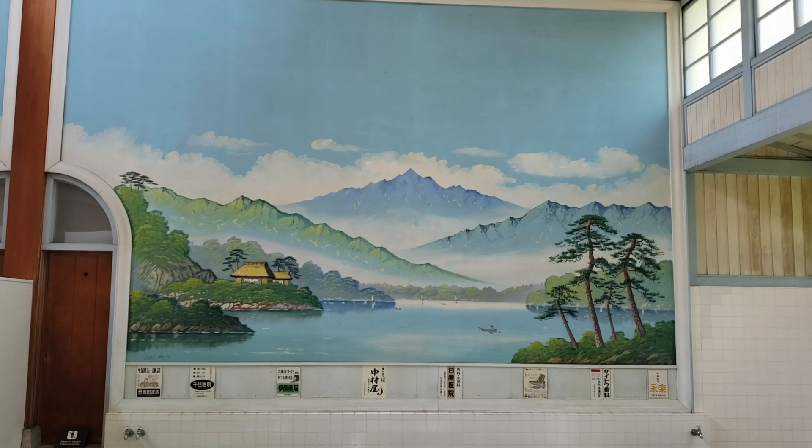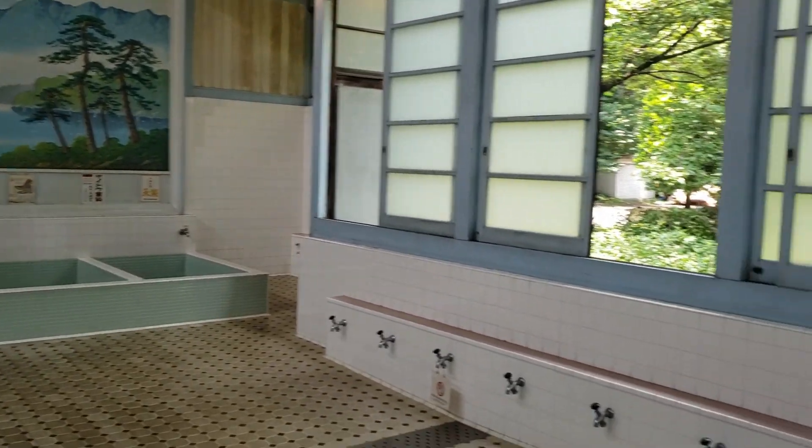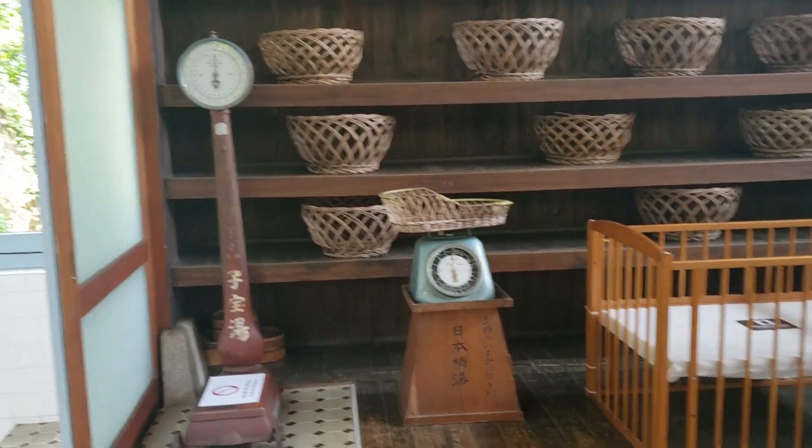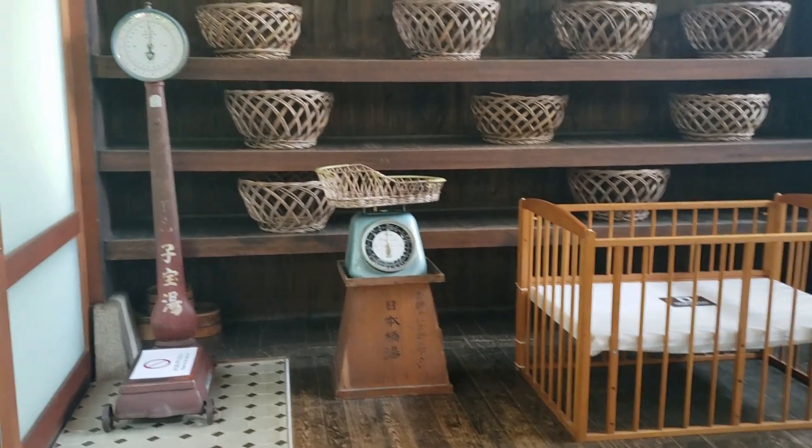This is the women's side — basically the same. They also have a scale as well as a baby bed, and a baby scale too. And the scale weighed your baby.